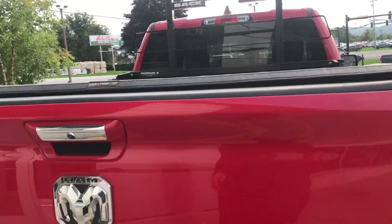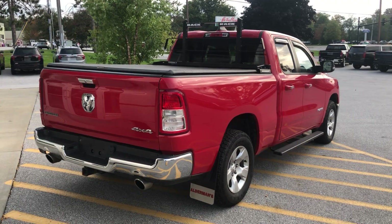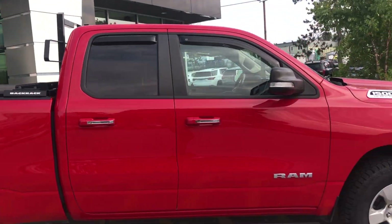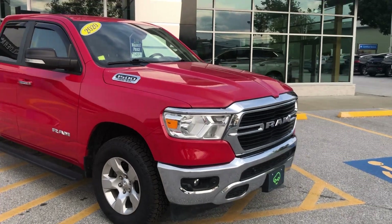You've got a spray-in liner over here. So this is the Big Horn Dodge Ram 1500 with the 5.7 Hemi — nicely sized truck bed. You've got the back rack on there, the bed liner, and brand new tires on this. It's only got 26,000 miles on it.